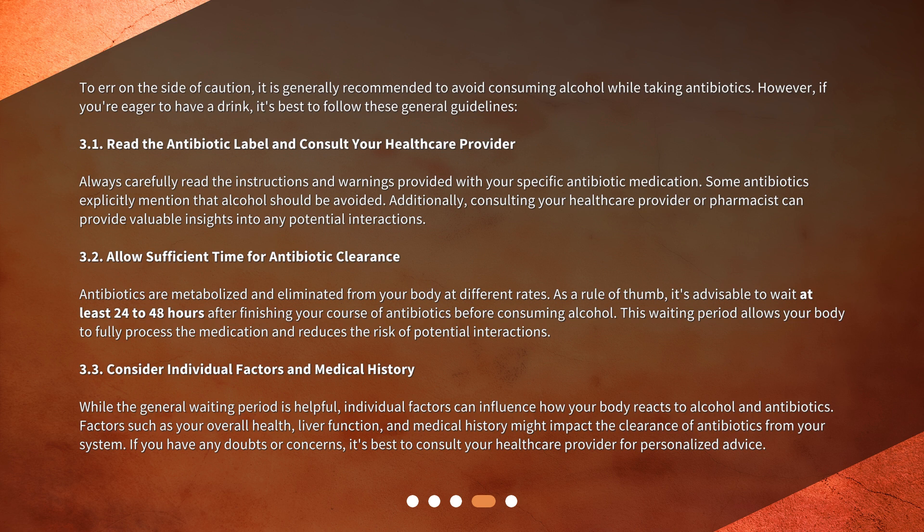Allow Sufficient Time for Antibiotic Clearance. Antibiotics are metabolized and eliminated from your body at different rates. As a rule of thumb, it's advisable to wait at least 24 to 48 hours after finishing your course of antibiotics before consuming alcohol. This waiting period allows your body to fully process the medication and reduces the risk of potential interactions.